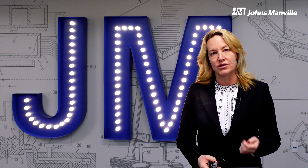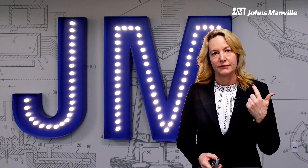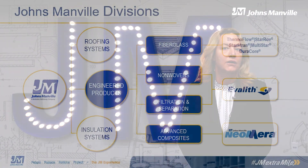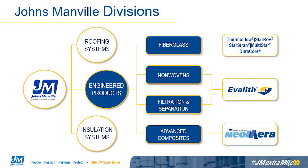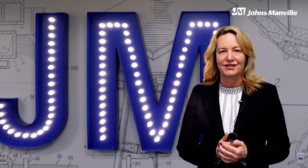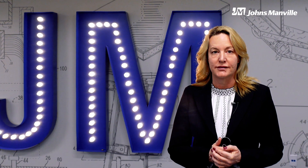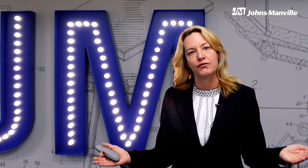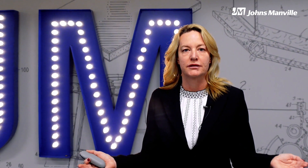Our three business units are roofing systems, insulation systems, and engineered products. Within engineered products we have fiberglass, non-wovens, advanced composites, and filtration and separation, which we will discuss today. Johns Manville has been providing filtration solutions since the 1940s and offers one of the most extensive portfolios of water and air filtration media products in the world.